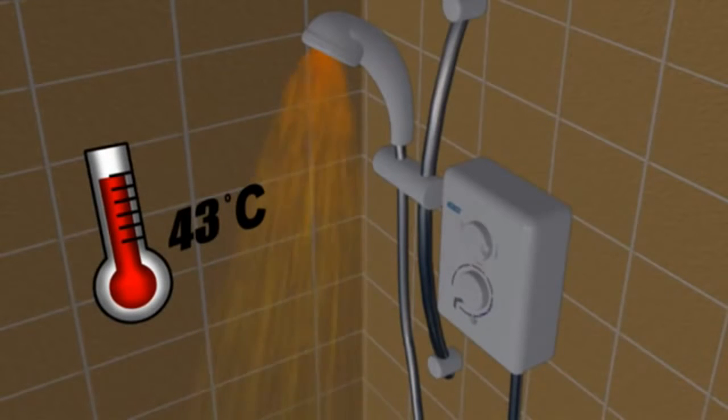Another plus: an electric shower is always available on demand, 24 hours a day, even if your hot water system breaks down.